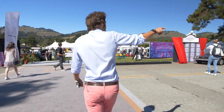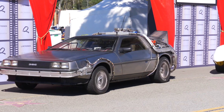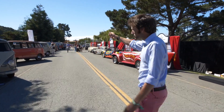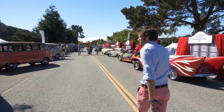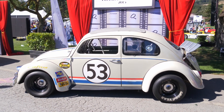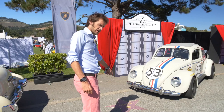We've got the Batmobile down there, we've got the DeLorean from Back to the Future, and then if we walk up here, we've actually got a lot of VW vans on this side — all these campers, split screen there. Herbie! How good is that? It's even got a star on the ground.